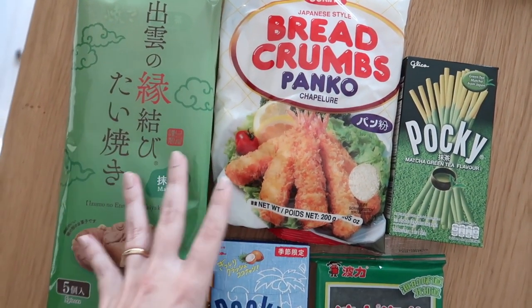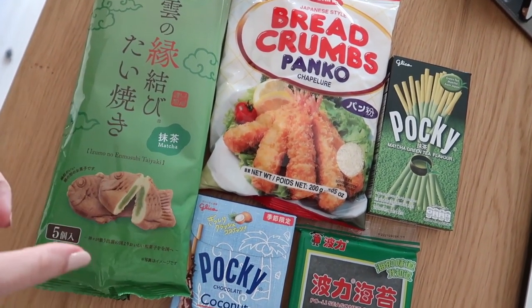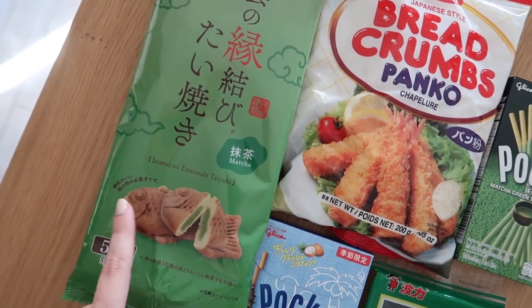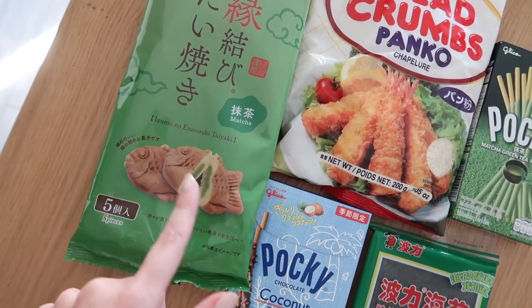È pieno di negozi asiatici o etnici. Online ho provato e mi sono trovata bene con Katai e Tenoa. Da Tenoa ad esempio trovate questi stessi identici snack che sono praticamente dei taiyaki piccoli. Questi ripieni al matcha sono per adesso i miei preferiti.